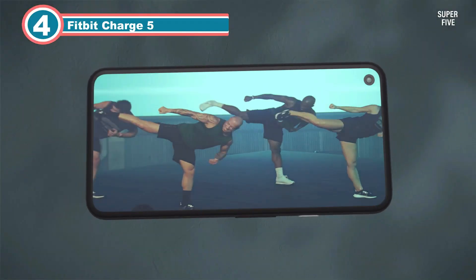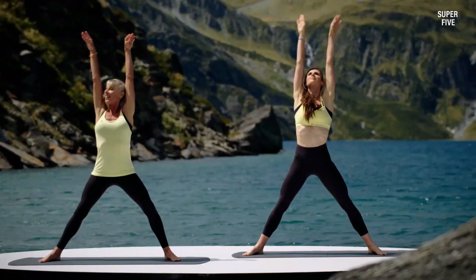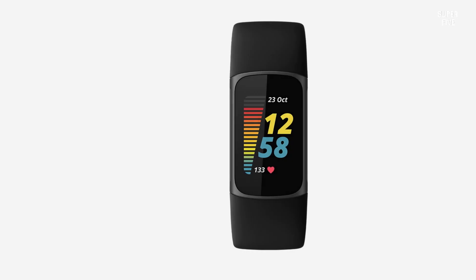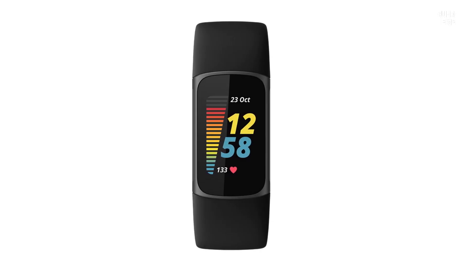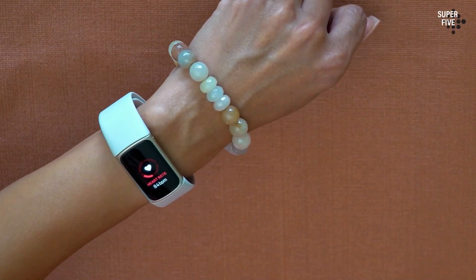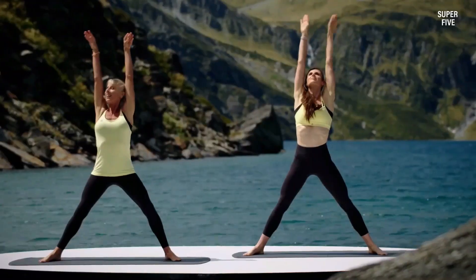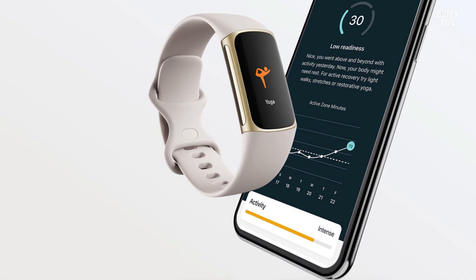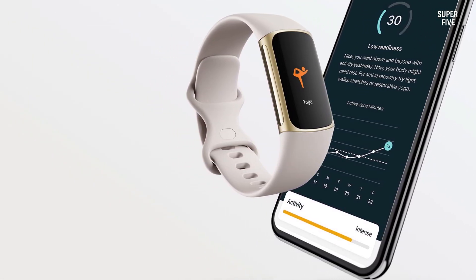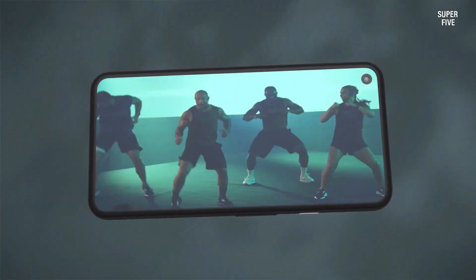Number 4: Fitbit Charge 5 for VO2 Max. The Fitbit Charge 5 stands out for its exceptional accuracy and valuable insights into VO2 Max measurements, enabling users to monitor their progress effectively. By analyzing oxygen consumption during workouts, the VO2 Max feature furnishes crucial data on aerobic capacity and endurance, aiding users in understanding and enhancing their fitness levels. Fitbit employs advanced sensors and algorithms to ensure precise measurements, empowering individuals to adjust their training intensity and goals accordingly. This functionality proves particularly advantageous for those striving to improve overall fitness or meet specific performance targets.